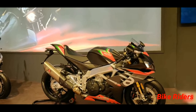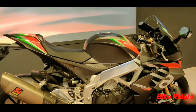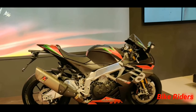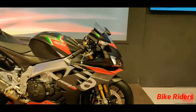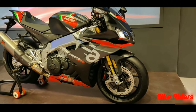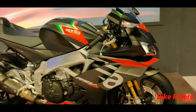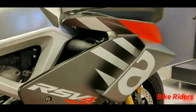This bike is inspired by MotoGP design, featuring a V4 engine with a 65-degree angle. Maximum power is 217 bhp at 13,200 rpm, and maximum torque is 122 Newton meters at 11,000 rpm. This is the 2020 version, and we will look at some sport bike features here.